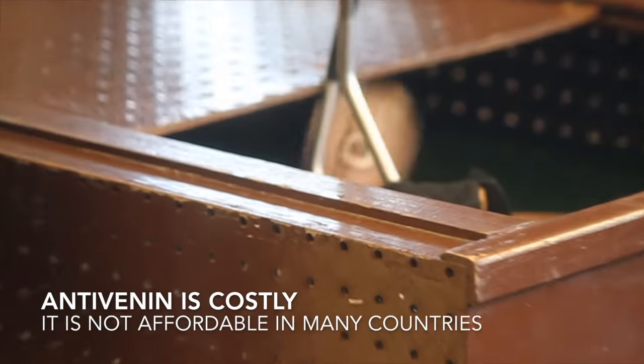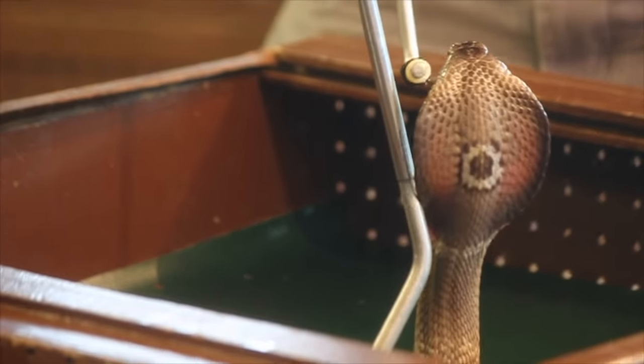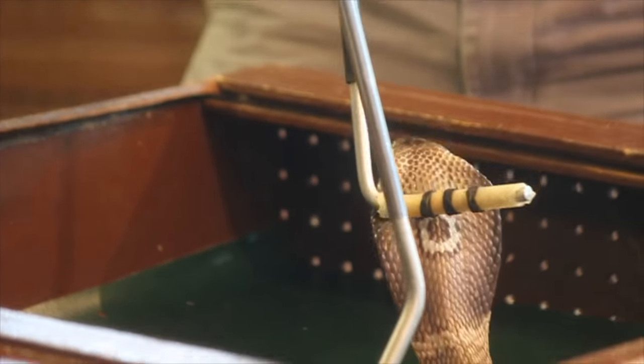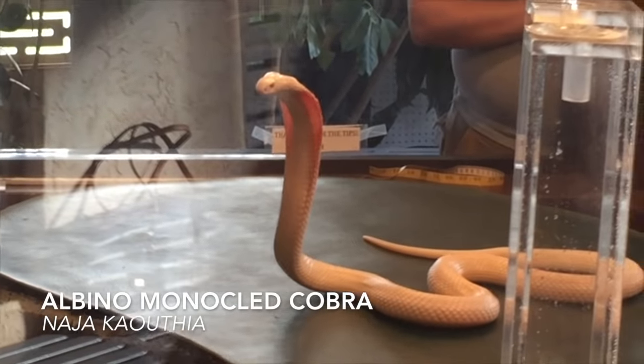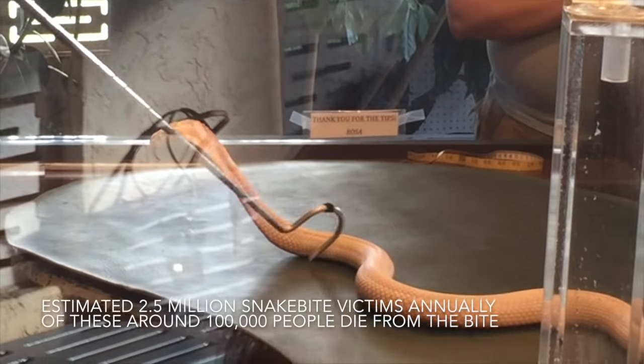There is not enough anti-venom being produced due to its cost and the fact that many of the people that need it can't afford it. The lack of availability and cost of anti-venom, where most venomous snake bites occur, means that people rely on traditional medicines which may not work, often resulting in their death. There are an estimated 2.5 million venomous snake bites worldwide each year, mostly taking place in India, Southeast Asia, and Sub-Saharan Africa. Around 100,000 people are believed to die annually from venomous snake bites.